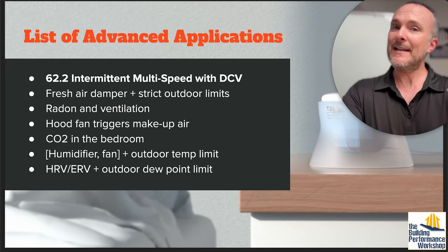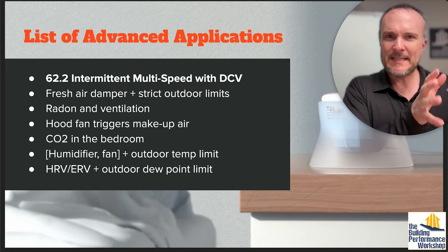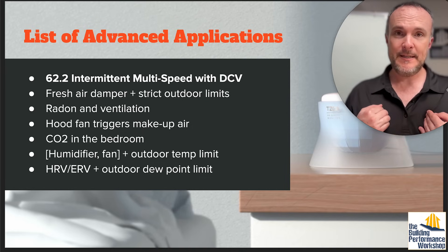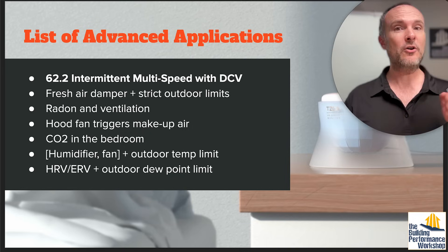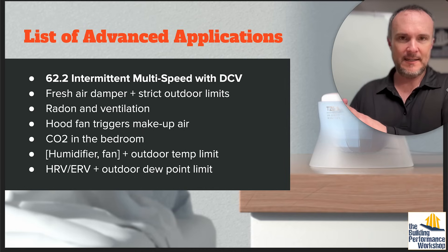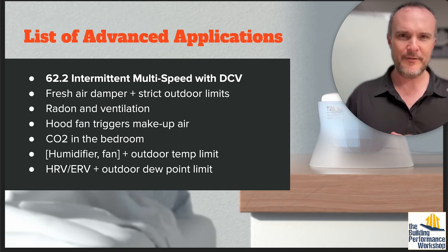Demand-controlled filtration — obviously same kind of setup. And ASHRAE 62.2. The advanced applications are intermittent multi-speed — scheduling to ventilate the minimal amount during the day but maximize it in the evening or night when you're home. Fresh air damper with strict outdoor limits — I'm kind of against strict outdoor limits, and that goes for ERV too. If you've got an ERV for bath exhaust, you don't want it turning off on the coldest day of the year. That's why we situate the ERV further into the house so it gets a lot of passive bleed on the incoming air side.